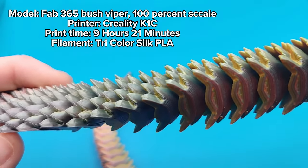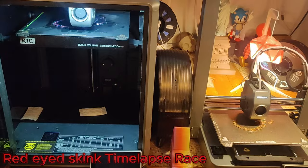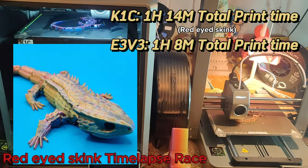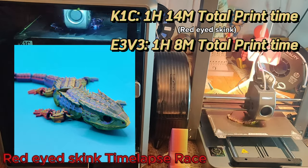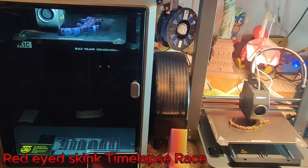Before showing the models, I should explain what we're looking for in a quality 3D print. A smooth and detailed surface finish is highly desirable — visible layer lines or rough textures detract from overall quality. To illustrate this, I chose to print a red-eyed skink in silk PLA filament, which is a tri-extrusion filament, so any defects will be easily noticeable.